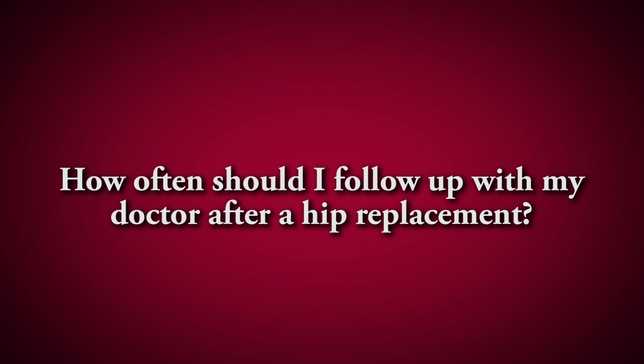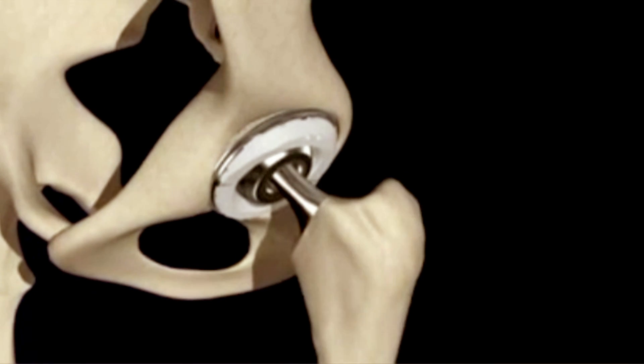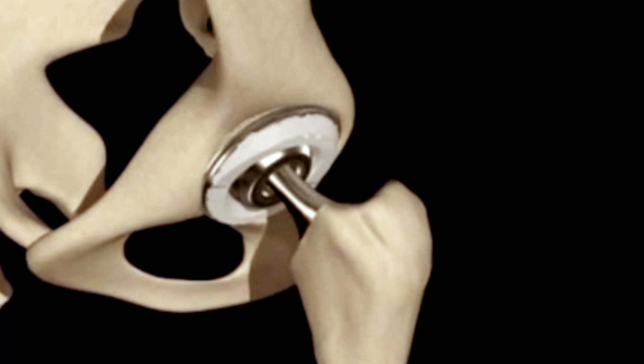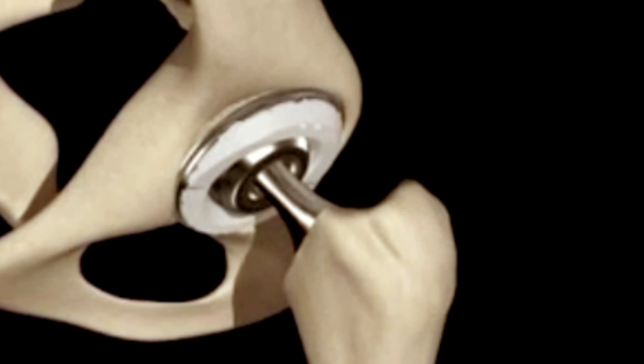Follow-up should be at least every couple of years, especially until about 10 years after your surgery. The reason for that is that the plastic liner can wear out in the hip joint and it's asymptomatic — you don't know it's wearing out. The debris released from that plastic liner can cause bone resorption around the implant, and eventually it can cause catastrophic loosening. So if you see on x-rays that the plastic liner is starting to wear out or there's bone resorption around the implant, it's much better to go in and replace that liner and bone graft any defects rather than wait for it to get loose.